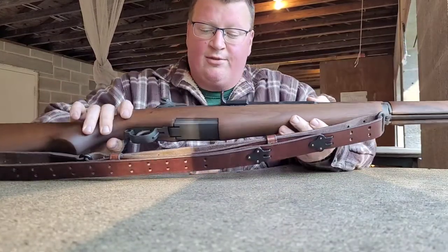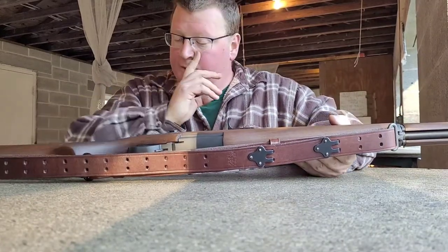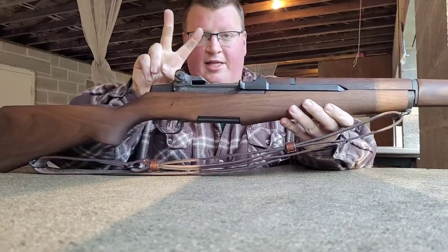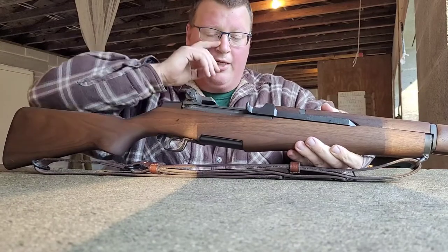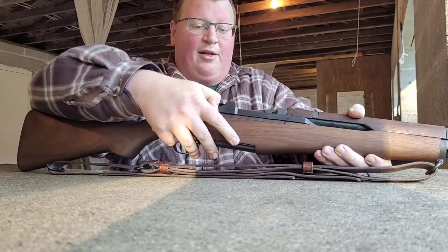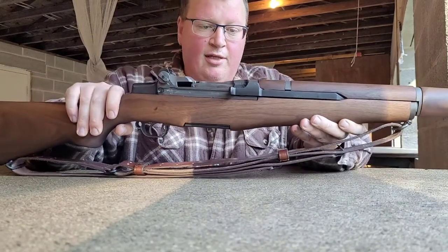Through this .41 Winchester and had no malfunctions — I had one. That was the first day I brought it out, that was the second round. All I had to do was bump the op-rod to get it going. Actually, I think I just pulled the op-rod. It stopped right here, pulled the op-rod back and it sent the round home.